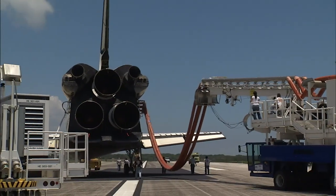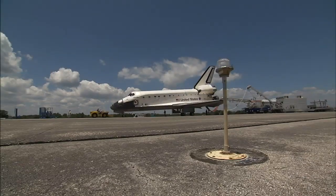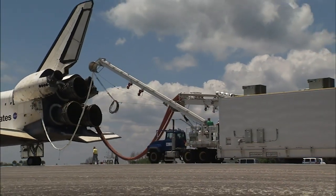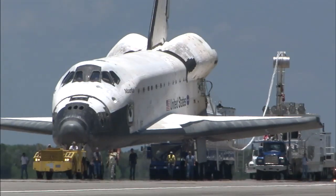As the space shuttle program comes to an end, landing support team members are looking forward to getting their hands on each space shuttle for the last time. It's excitement and anxiousness and some sadness in there, because they know it's wrapping up. So each one, as we get closer to the end, means a lot to everybody.